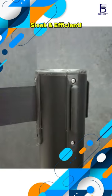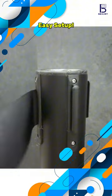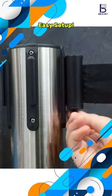The retractable belts make it easy to customize your queue setup. Effortless operation — just twist to lock or unlock the holder, and watch as the strap automatically retracts back onto the pole with ease.